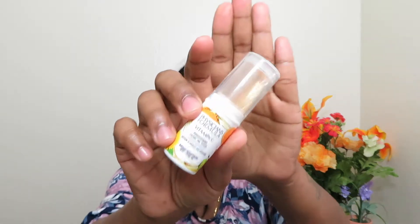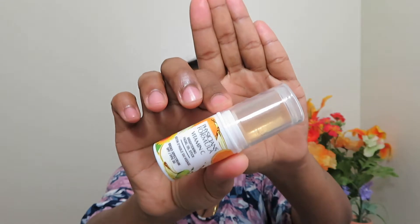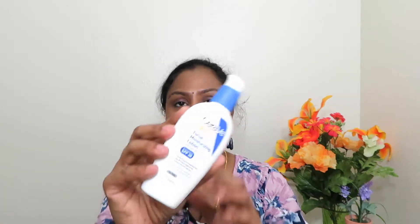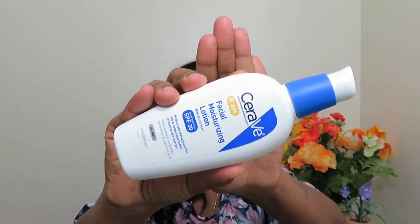After using my moisturizer or my day cream, I use this spray. And then the next thing is from Physician's Formula — the Vitamin C Brightening Facial Oil Stick. This has SPF 30, and this is how it looks.